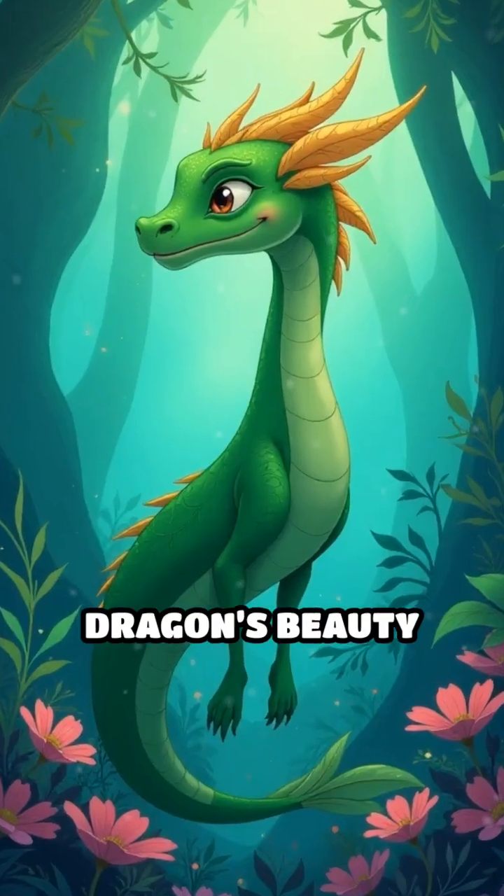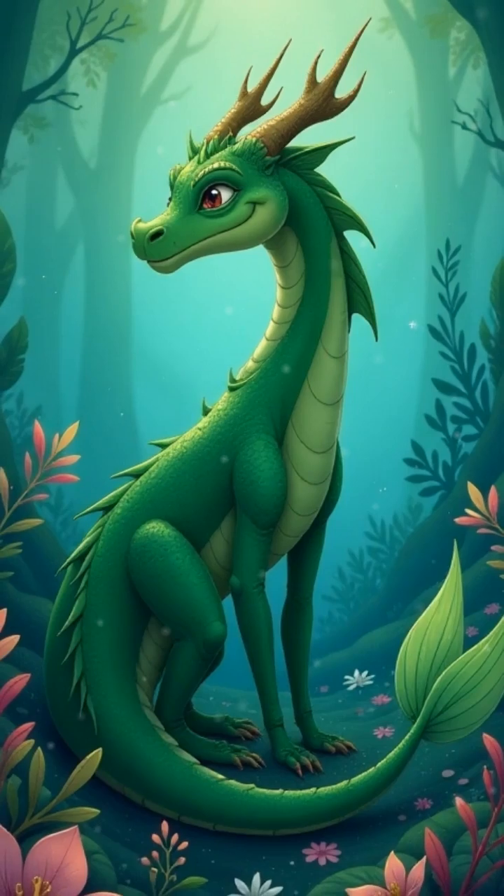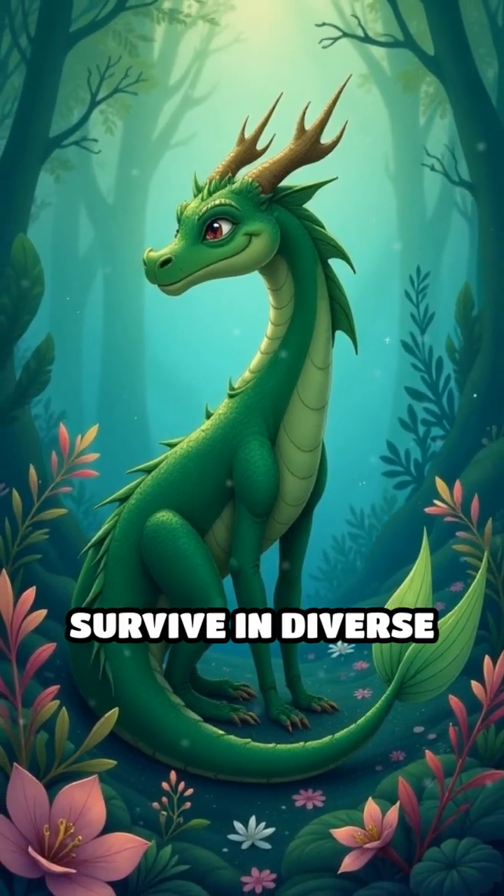The leafy sea dragon's beauty and mystery remind us of nature's boundless creativity and the incredible adaptations life can develop to survive in diverse environments.